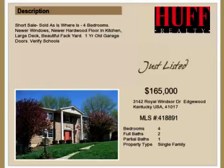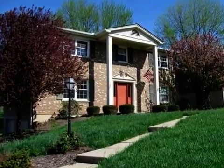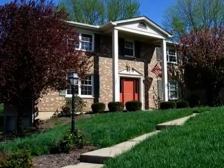This property is a four-bedroom, two full baths, and one-half bath, traditional-style home. The list price has recently been reduced to $165,000.